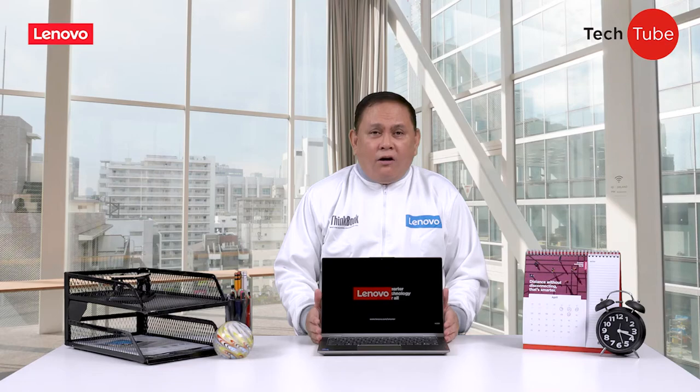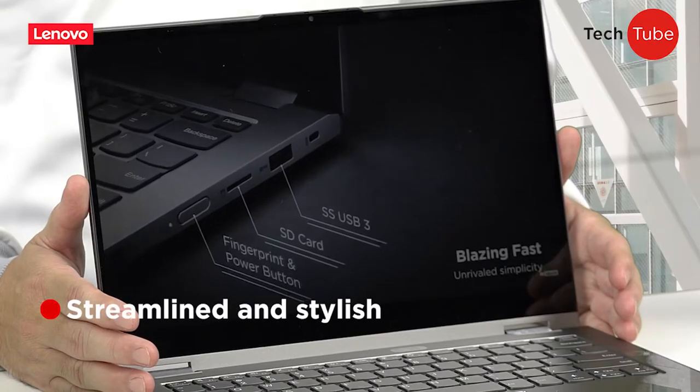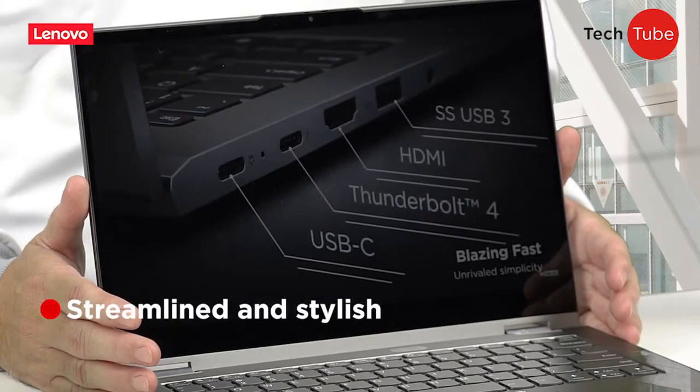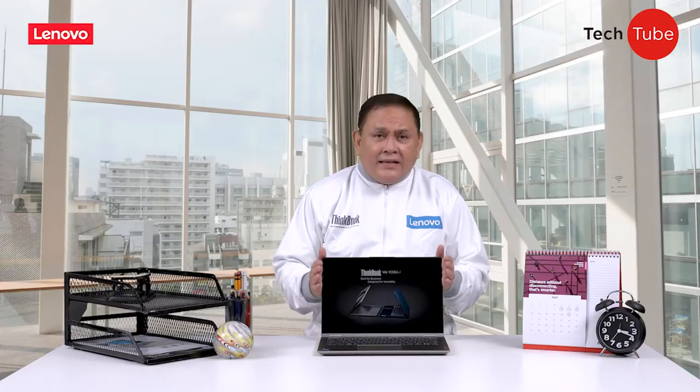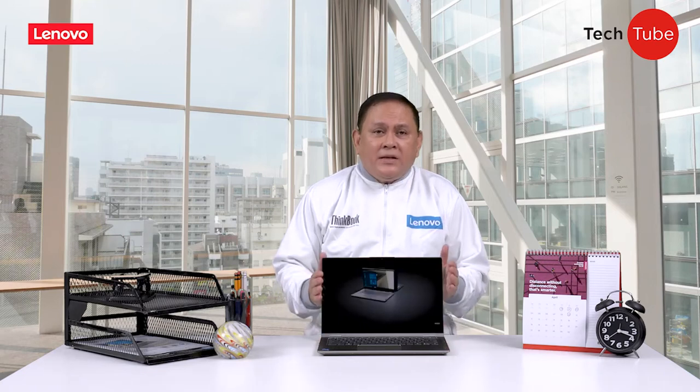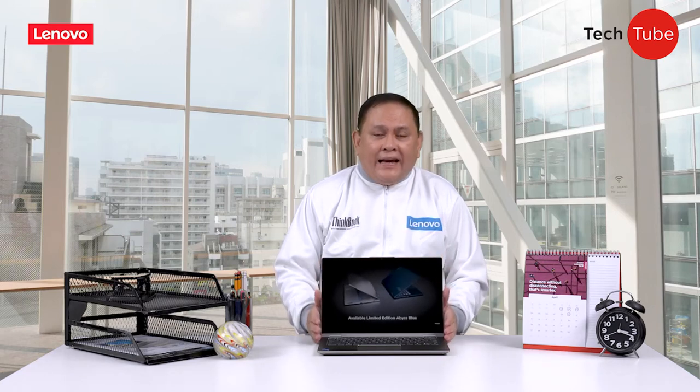Next, the ThinkBook Gen 2 offers a streamlined design with rich visuals dedicated to enhancing the user's online conferencing experience. This device makes for the perfect remote work setup due to its flicker-free and low blue light display.